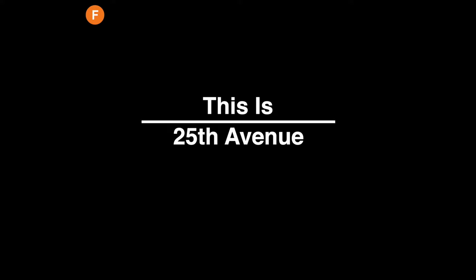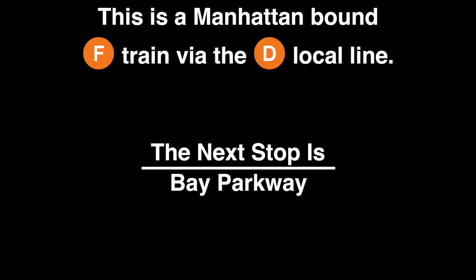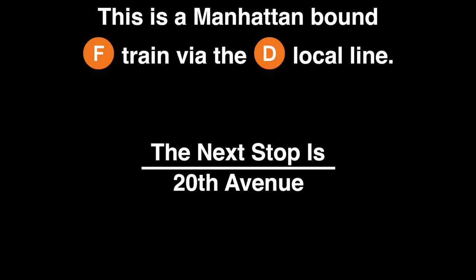This is 25th Avenue. This is a Manhattan-bound F train via the D local line. The next stop is Bay Parkway. This is Bay Parkway. This is a Manhattan-bound F train via the D local line. The next stop is 20th Avenue.